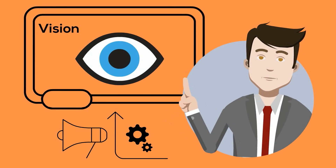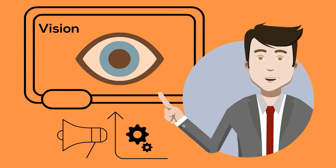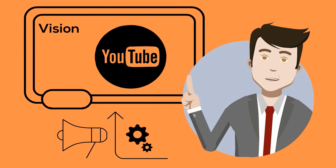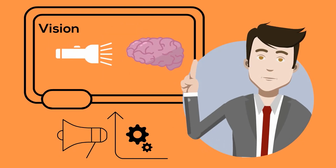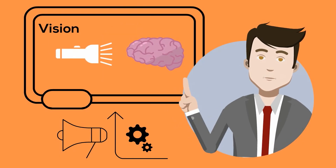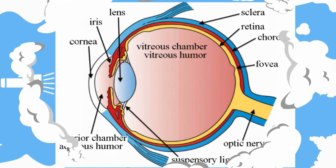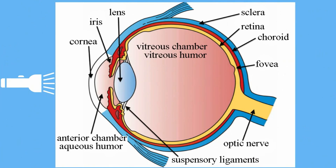Your eyes allow you to see the world around you — in fact your eyes allow you to watch this video. But how do your eyes transfer the light energy into impulses that your brain can interpret? When rays of light first strike your eyes they pass through a structure known as the cornea, which is a clear tissue that covers the front of the eyes.